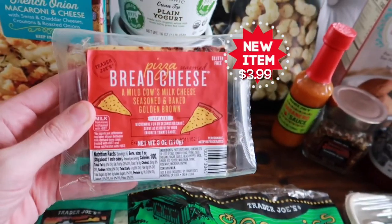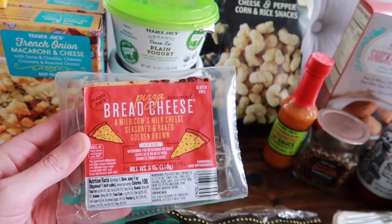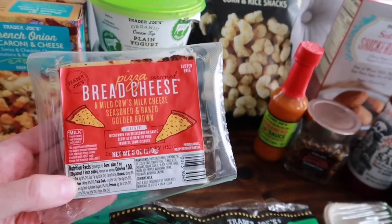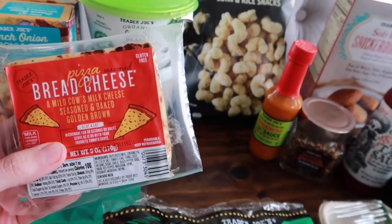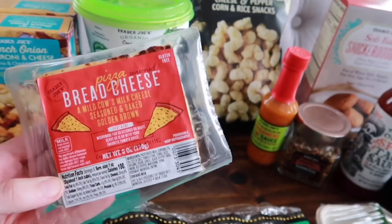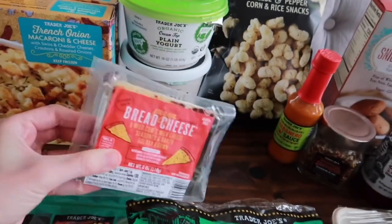Another new item for the taste test is the Pizza Bread Cheese — a mild cow milk cheese seasoned and baked golden brown, and it's gluten-free. This is a cheese that doesn't melt, so you want to grill or heat it. You can microwave it or sauté it; I'm probably going to sauté it for the taste test. Really excited to try that one.